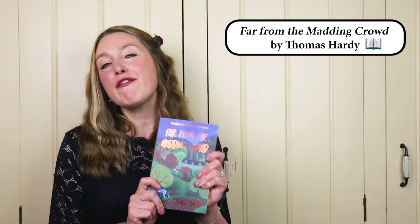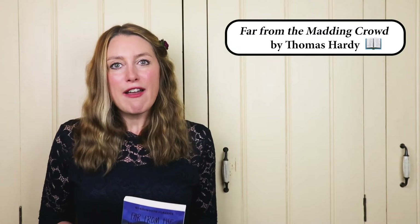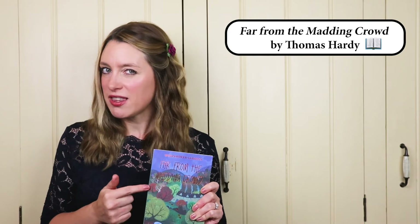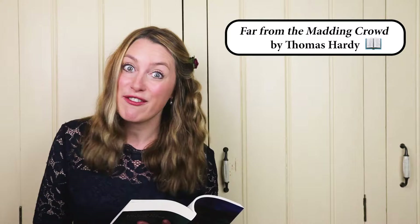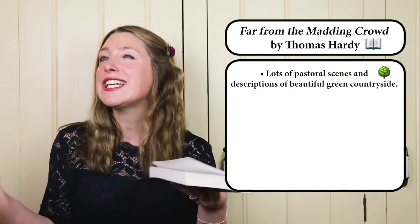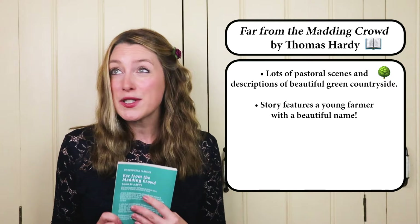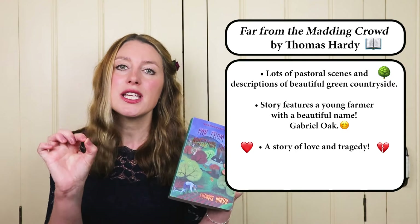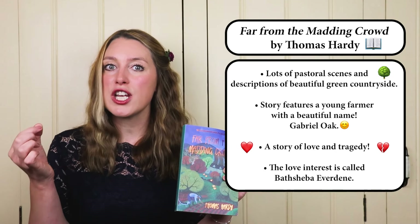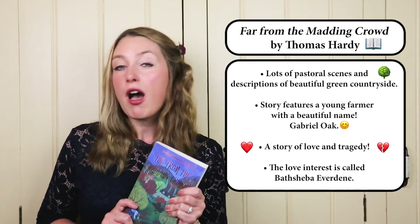We need to get started. Far From The Madding Crowd — this has been on my list to read for absolutely ages. I swear every single person I've met in the last two years has told me to read this, so I decided it was time. I'm actually only up to page 25 but it is amazing so far. If you like pastoral, countryside, green British scenes, you're going to love this novel. It's about a young farmer with the most amazing name — Gabriel Oak — and his love for another amazingly named woman, Bathsheba Everdeen. Is there a more beautiful name? I don't think so.